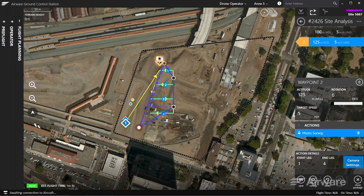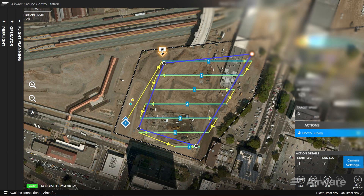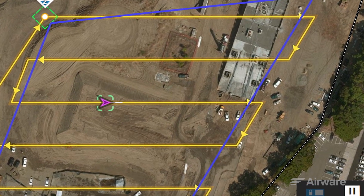To help successfully capture required data, the software can auto-generate flight plans. Flights can also be accurately simulated to learn and predict behavior, train operators, and optimize aircraft settings.